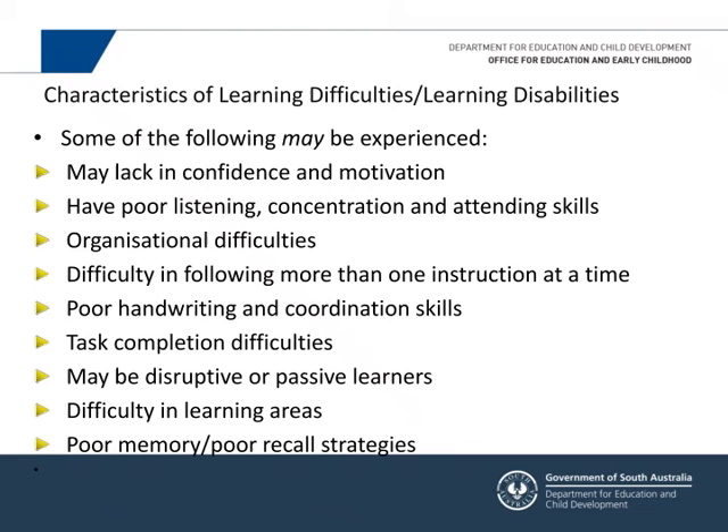Some children may lack confidence and motivation — they're not risk-takers. They might have poor listening, concentration, and attending skills; we all zone out at times, but not when you're constantly missing information. Children may have poor organising skills — not knowing where their things are or how to organise a page. They may have difficulty following more than one instruction, sometimes because adults flood too much information at once. It's better to pause between instructions.